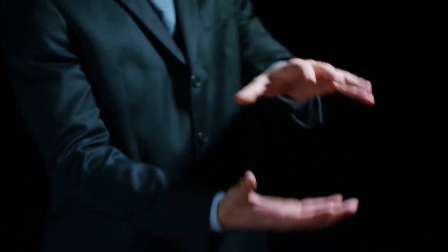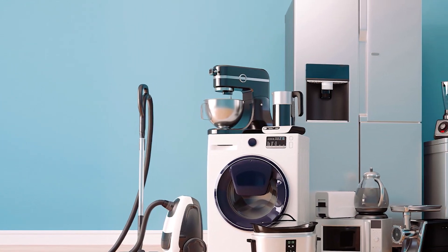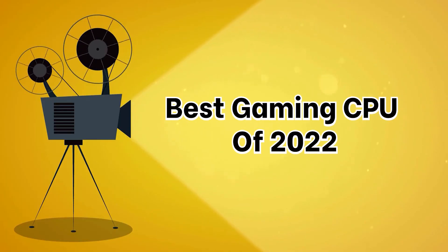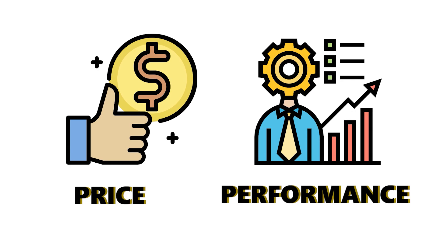Welcome to ATB Media, where we discuss the latest trends and compare tech devices and general home appliances. Today's video will be on the top 5 best gaming CPUs of 2022, so whether it is price, performance, or overall use, we've got you covered.